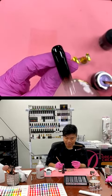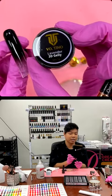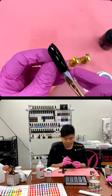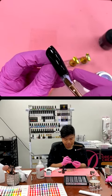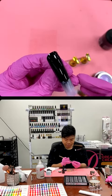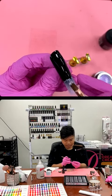Purple. This is purple — lavender. Lavender 3D jelly. It's pretty, pretty. Just a thin coat. You can do more than one. Less messy when you do one thin coat.